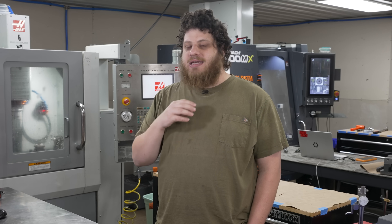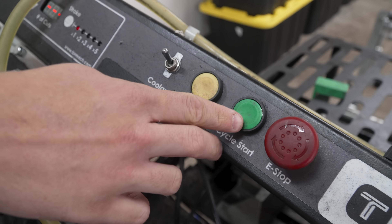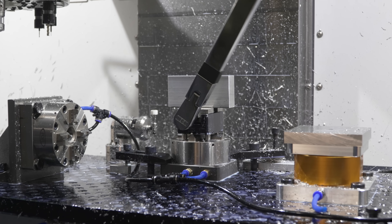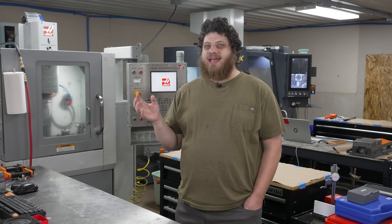That would absolutely not be possible without Toolpath. When I was first starting Subtract, I spent a long time figuring out how to quote jobs accurately and repeatably, and doing it efficiently. Toolpath ended up being a great system to do that.